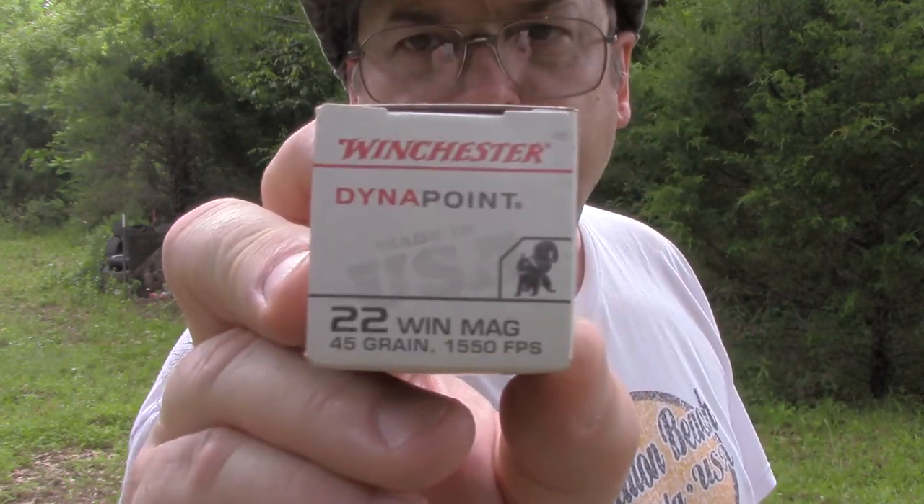The Hornady is 45 grains, so a slightly heavier bullet. The final round we're going to test — I really like this ammo. One thing I liked about it was that it was about the least expensive .22 Magnum ammo you could buy when you could actually find it. It's a 45-grain plated hollow point rated at 1,550 feet per second from a rifle — that's the Winchester Dynapoint. Wish I could find more of it.